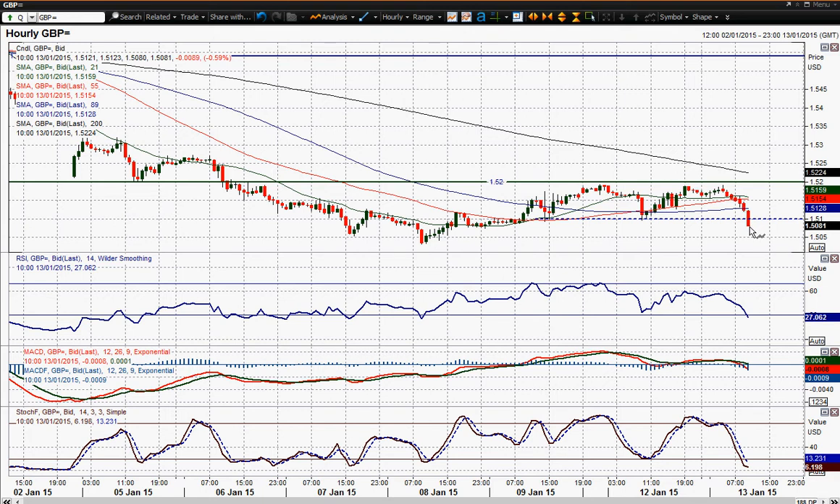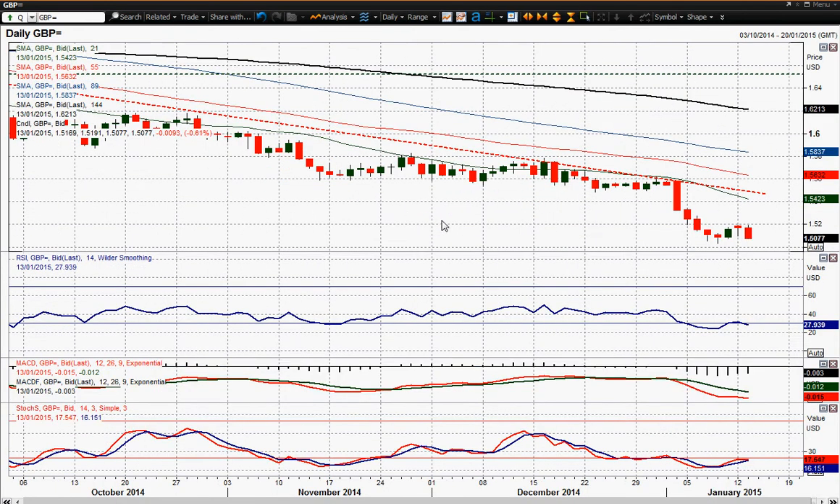That data has pushed the price back through that floor and it looks like any sort of rebound that we might get intraday should be seen as a chance to sell. It looks like we're going to be coming back towards the low of 1.5032 and the technical outlook on the intraday chart does not look positive. Slightly back towards oversold — you could argue it's due a little bit of a technical rebound — but any sort of rebound would be a chance to sell. The medium term outlook remains obviously very bearish on the daily chart and all indicators are suggesting that is the case.